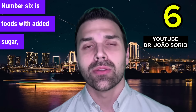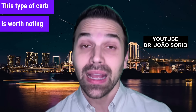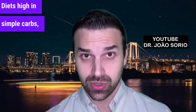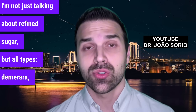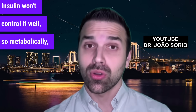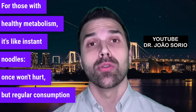Number six is foods with added sugar — like the sugar you put in coffee, drinks, and other beverages. You eat cakes with sugar and add sugar to various foods. This type of carb is worth noting because you're actively adding it, and it's best to avoid it. Excess can go to your liver and accumulate as fat. I'm not just talking about refined sugar, but all types — demerara, crystal, powdered — all have similar effects. You'll spike your blood sugar if your metabolism isn't good, and insulin won't control it well. For those with healthy metabolism, once won't hurt, but regular consumption can damage your liver.